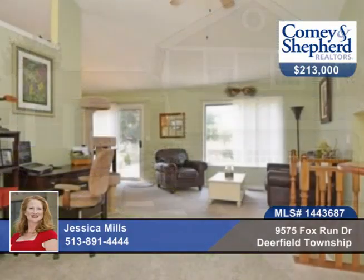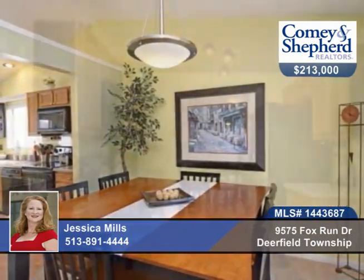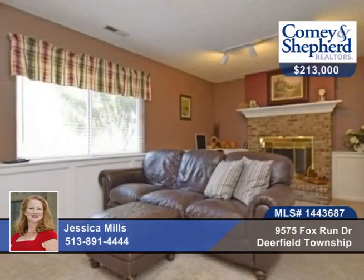Bright and airy, this three-bedroom two-bath offers vaulted ceilings and a first-floor master bedroom. There's a large eat-in kitchen with bay window and Corian counters. You'll love the large wood deck for entertaining and the flat backyard with wooded view.